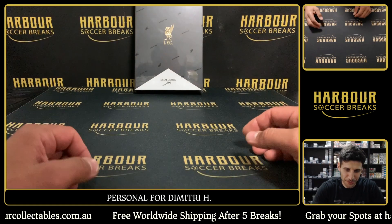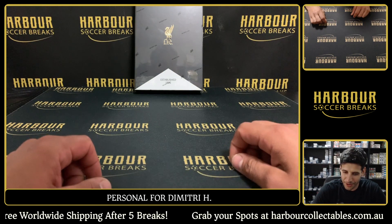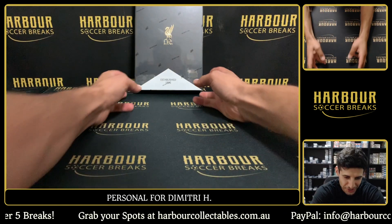What's up everybody, Search Mom Soccer Breaks. We're doing 23-24 Topps Tier Liverpool XL collections Liverpool.